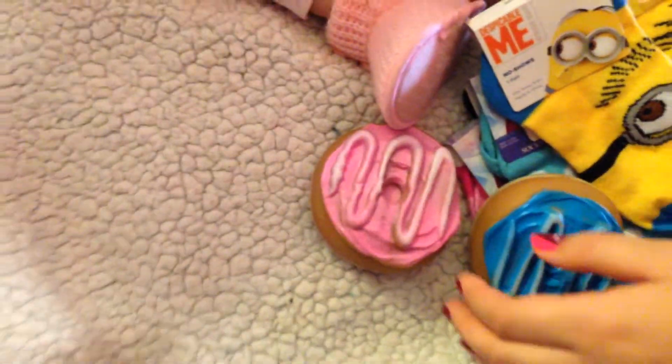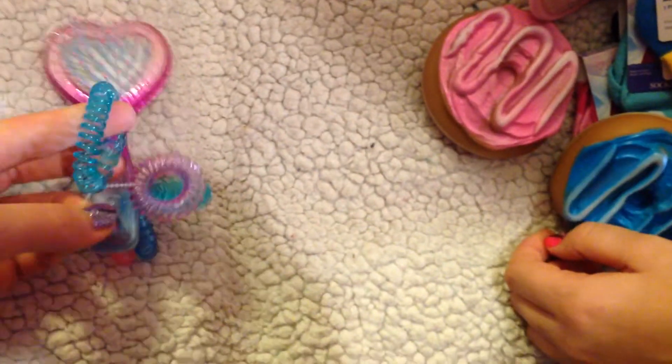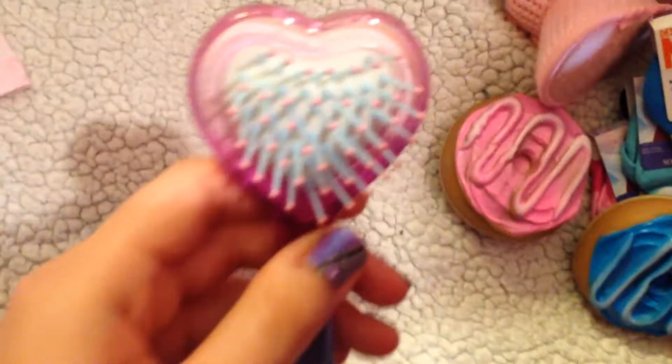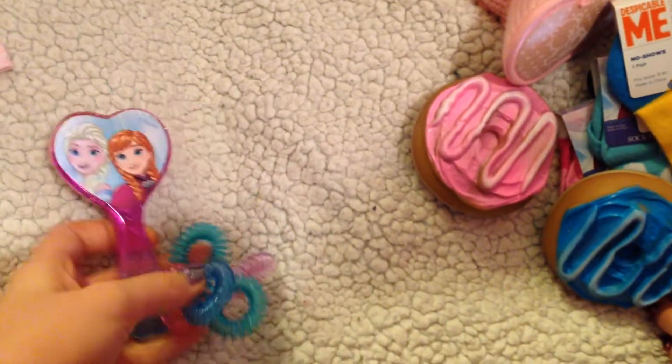Blue and pink for the girls. Then we got this brush with some hair elastics. It's Frozen, so the girls will absolutely love this. It's really cute.